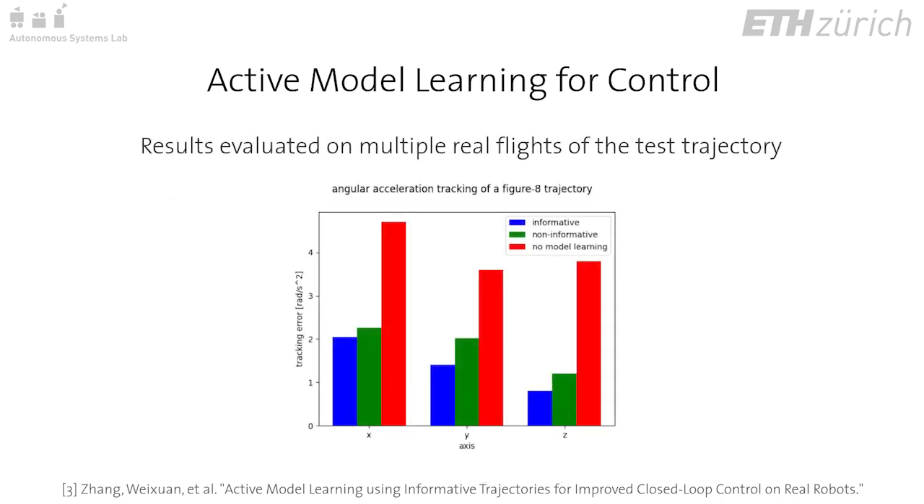We then compare dynamic error using informed and uninformed residual dynamics models against the case with no model learning on several real flights of the reference trajectory. Focusing on predicted versus measured angular acceleration, we see significant performance improvement with the learned residual dynamics.